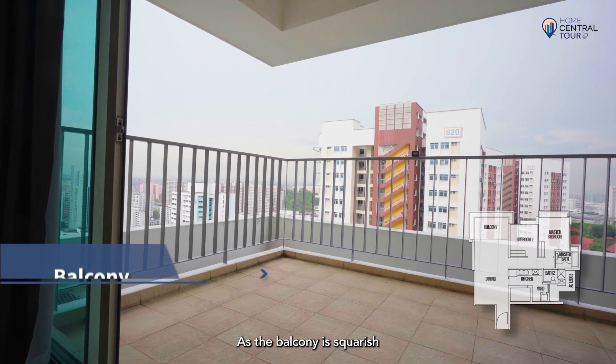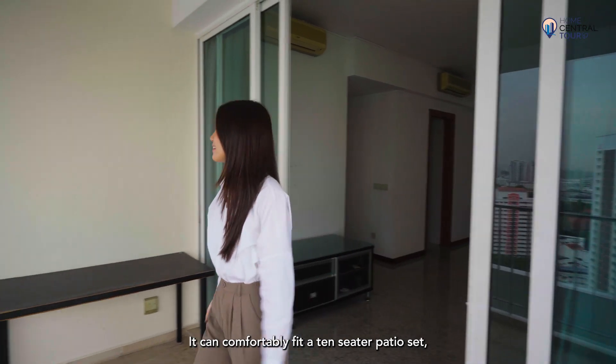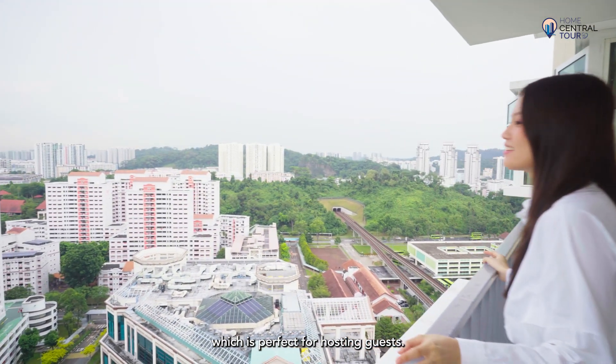As the balcony is squarish in configuration and of a good size, it can comfortably fit a 10-seater patio set, which is perfect for hosting guests.